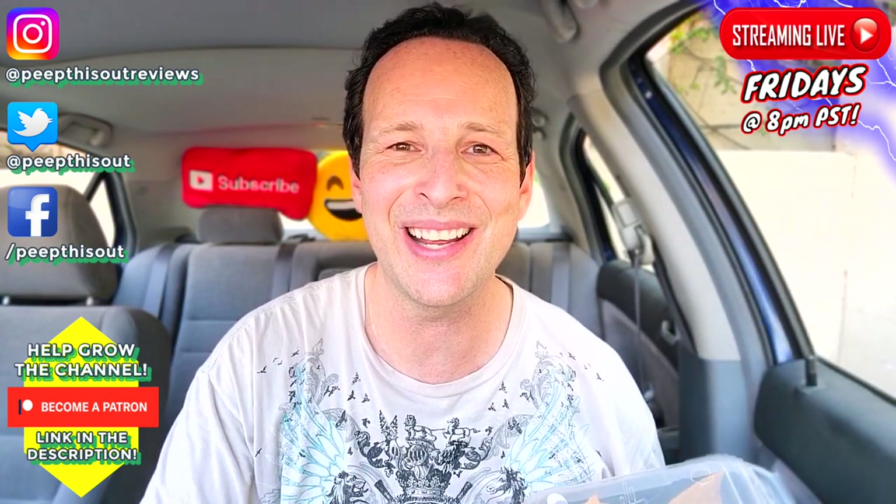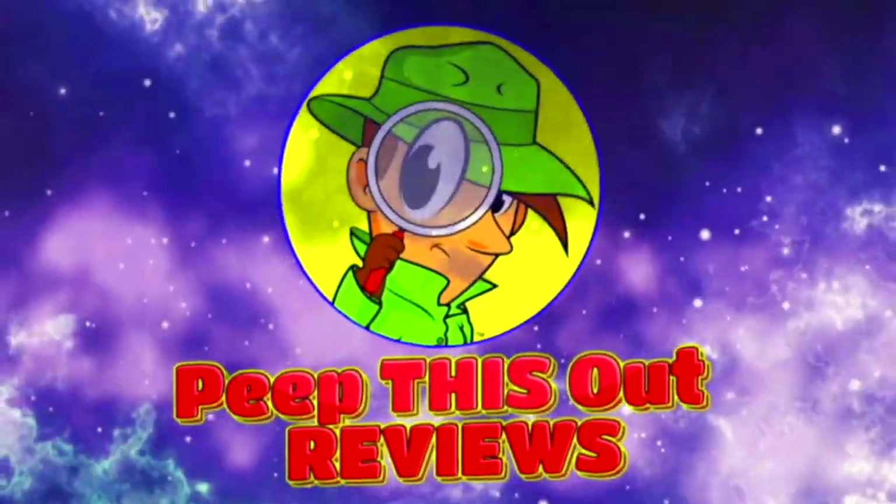Thanks for checking out another one of my reviews. In case you didn't see the one before this, you can find it right up here, along with what YouTube's going to recommend for you. I think you'll find something to like in both of them — I'll catch you in the next one. See ya.